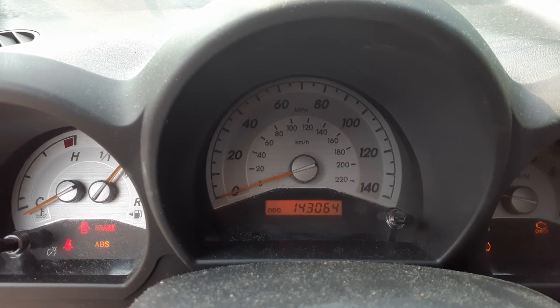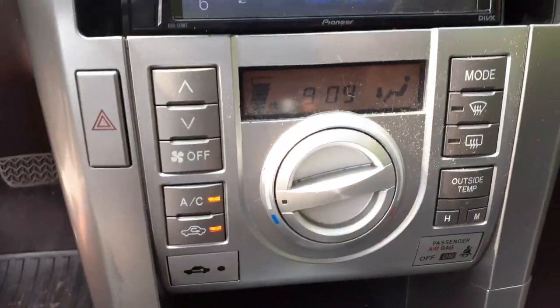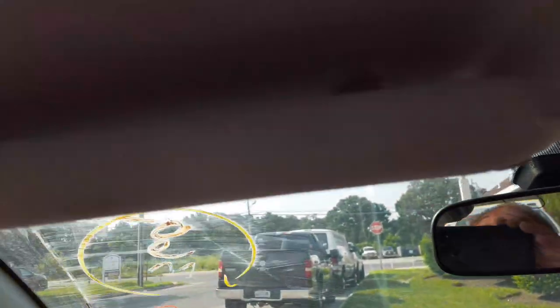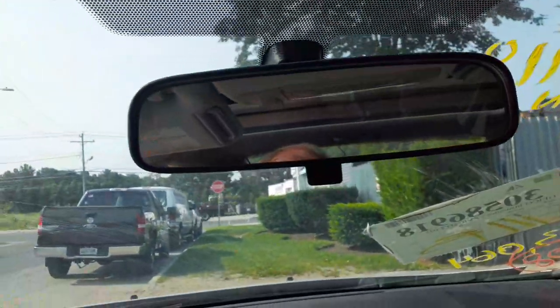The motor runs good, as you can hear. There's your mileage — 143,064. Dark trip gauges. It's got an aftermarket radio in it. The heater controls are working fine. The left side visor is no good — as you can see, it bounces up and down, so it doesn't stay.